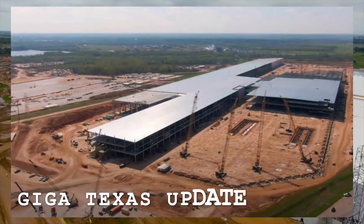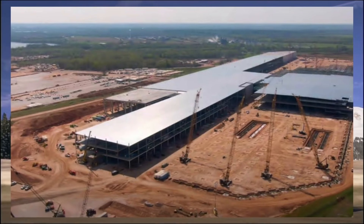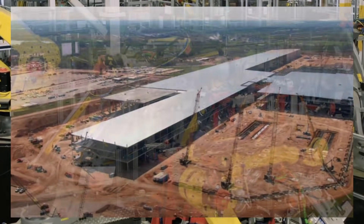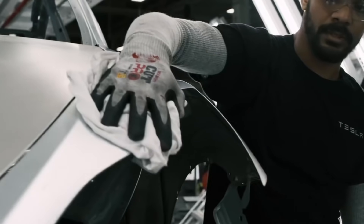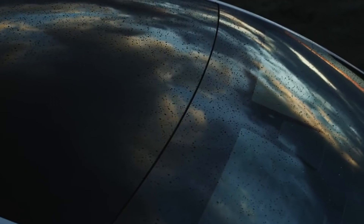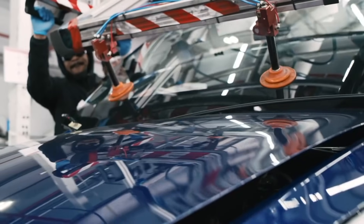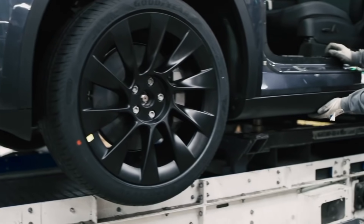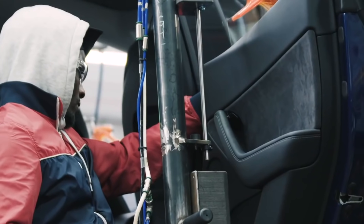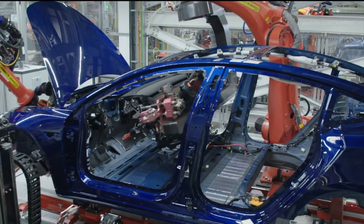Tesla Giga Texas Model Y front Megacast is as intimidating as it is revolutionary. Tesla made waves a few months ago when it revealed it was already utilizing single-piece Megacasts for the Model Y's rear underbody. The innovation was evident, with automotive veterans such as Sandy Munro praising Tesla for its bold strategy. Tesla announced that its 6,000-ton Giga press machines could produce Megacasts for the Model Y's rear underbody and front underbody as well.